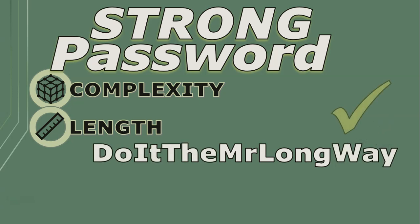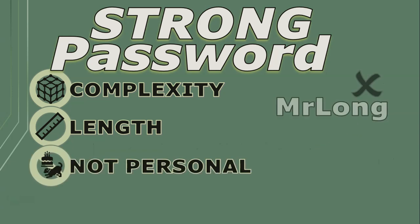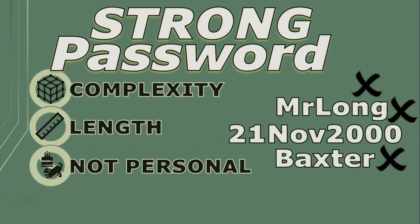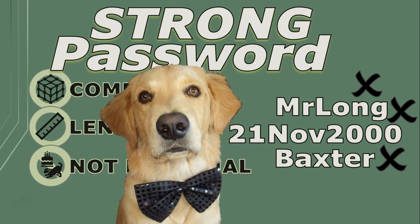Avoid using easily guessable or personal information like your name, birthday, or your dog's name. Make your password as unpredictable as possible — and it's also less insulting, because you could use your much-loved fluffy friend Baxter's name as a password, but the computer's going to call it weak. How dare you call my Baxter weak!